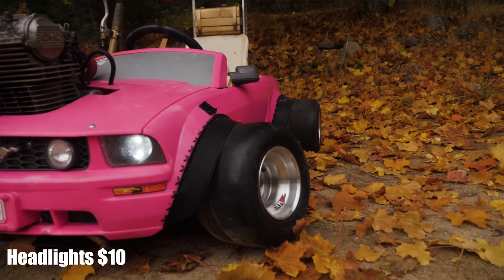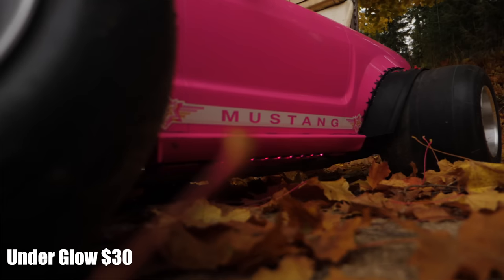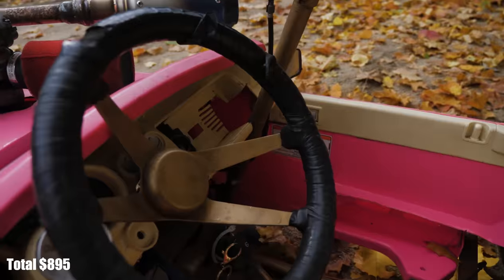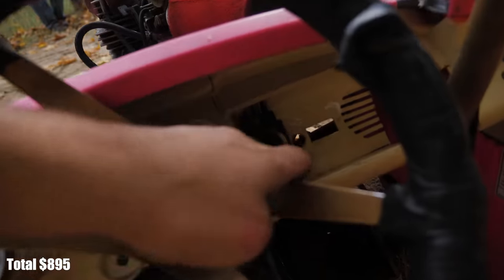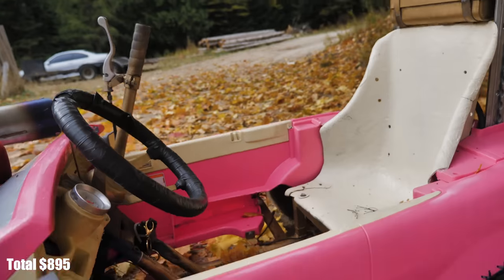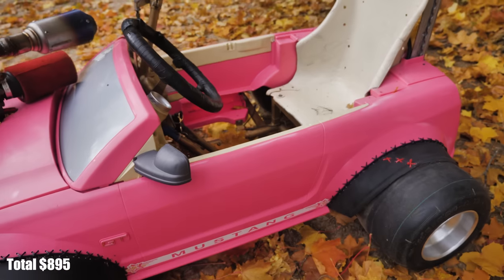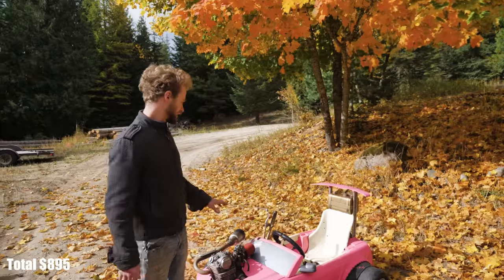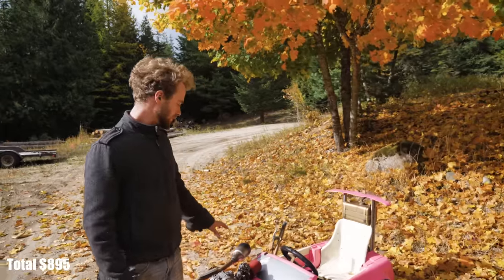At this point the Barbie car was running well and looking good. The next obvious choice was lights, so we spent $10 on the headlights, $15 on the tail lights, and $30 on the underglow. With the underglow we have all these different colors and modes — it can flash, it can dance — but we just keep it on pink because that's the coolest. We got a strip underglow underneath both sides and the tail.